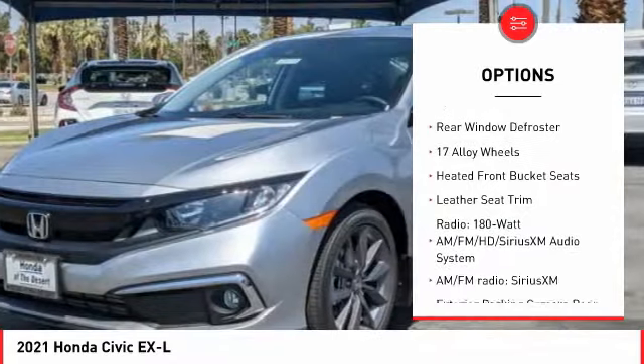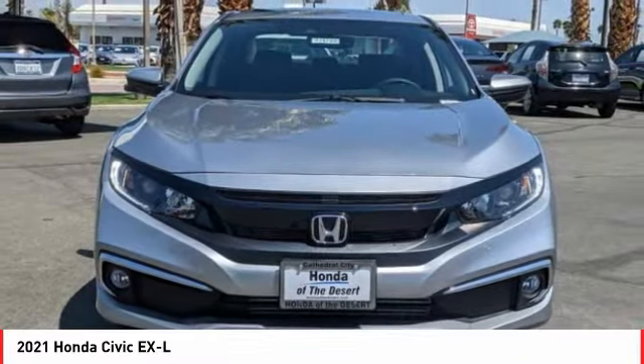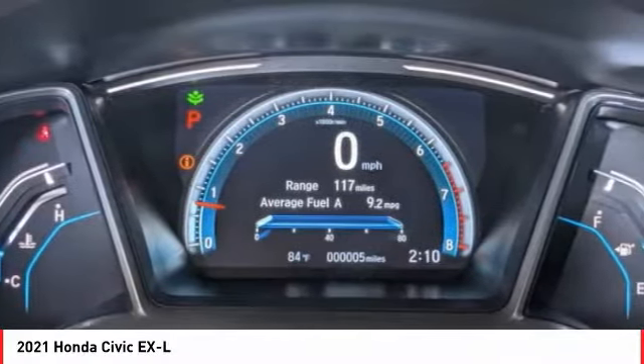Fog lights, four-wheel disc brakes, power moonroof, speed control, rear window defroster — wouldn't you look great in this vehicle? Stop in today and see for yourself.